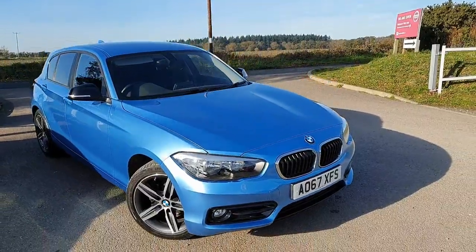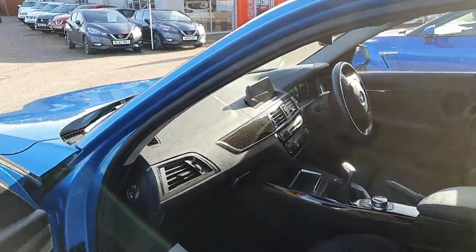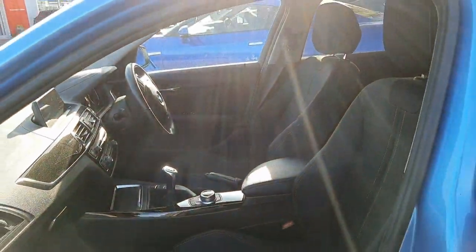The BMW 1 Series boasts a full service history and will come with 12 months warranty for the new owner. The vehicle has done just over 25,600 miles and will return you up to 53 miles per gallon.